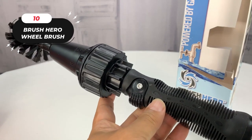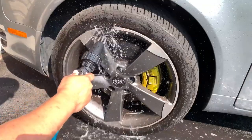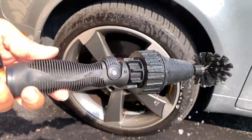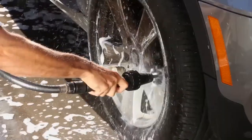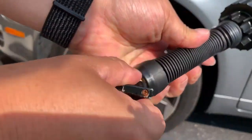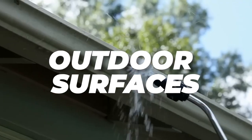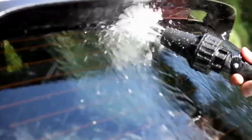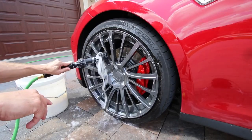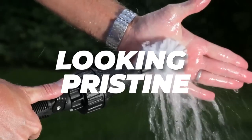10. The Brush Hero Wheel Brush. This is a must-have outdoor cleaning tool that makes tackling tough dirt and grime a breeze. Its versatile and user-friendly design simplifies outdoor cleaning tasks while delivering exceptional results. One of its standout features is its ability to connect to a standard garden hose, providing a steady flow of water while you clean, making it highly efficient for various outdoor surfaces. With a price tag of just $23, the Brush Hero Wheel Brush offers incredible value.